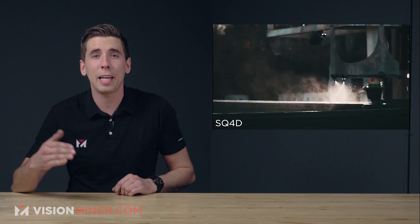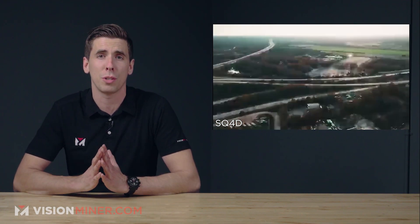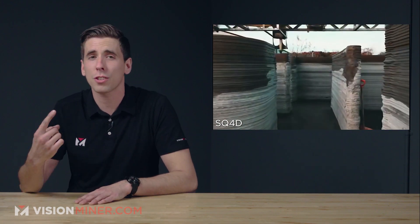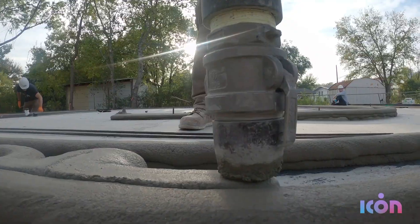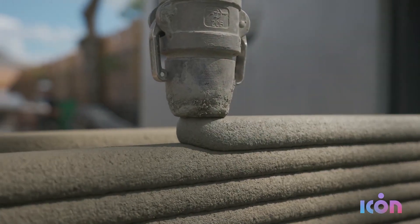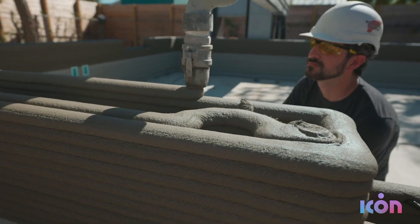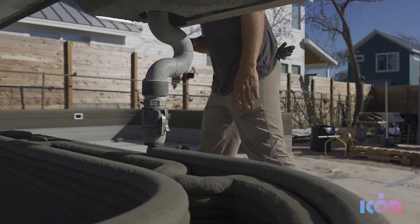Next, we've got 3D printed homes and buildings. There are a few reasons that All3DP thinks they're going to change the face of construction entirely. We've got faster construction — a 350 square foot house in Texas took Icon around 47 hours to print, about a 40% reduction over standard buildings. Next, we've got reduced labor, with a giant robot doing most of the heavy lifting and smaller crews to operate those robots. Third, we've got lower costs, where overall material costs, reduced labor, and speed all factor into lowering the costs.